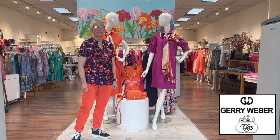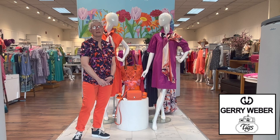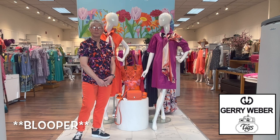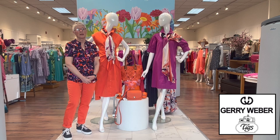Here we are, Tuesday at Tigs! I hope everyone had a wonderful Mother's Day weekend — just such great weather, so happy to see the sunshine. We're happy because we have another group from Jerry Weber that we are going to talk about.